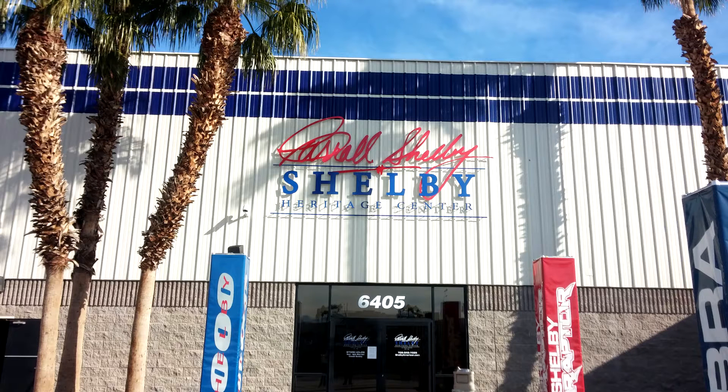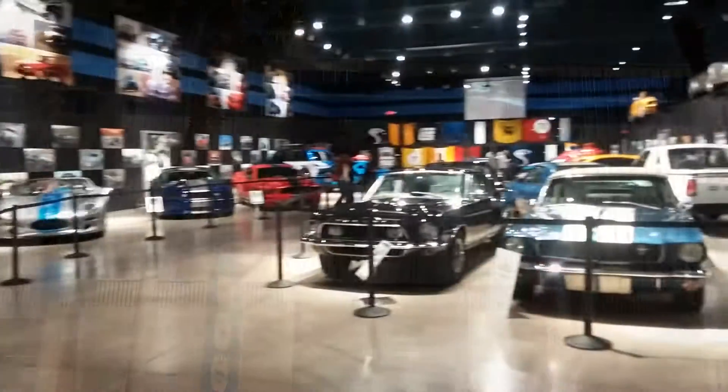Hello everyone, this is Mark Anthony. Did you know that just off the south end of the Las Vegas Strip is a car museum? Not just any car museum, but the Carroll Shelby Heritage Museum.